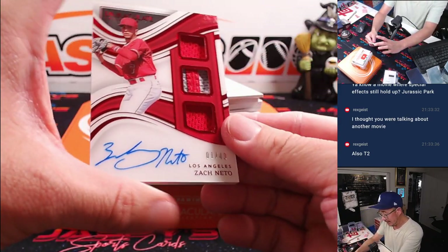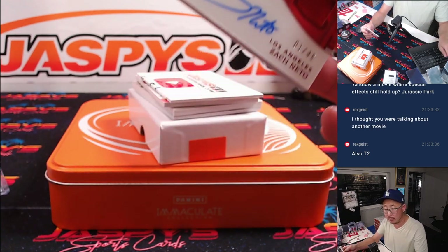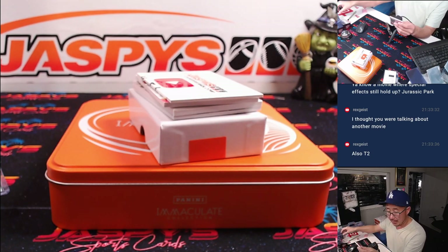Here is Zach Neto, one out of 49 — triple relic and autograph. That'll be for Matthew S. So Matthew zero and one. Matthew L with zero and one, and Matthew S with number one.